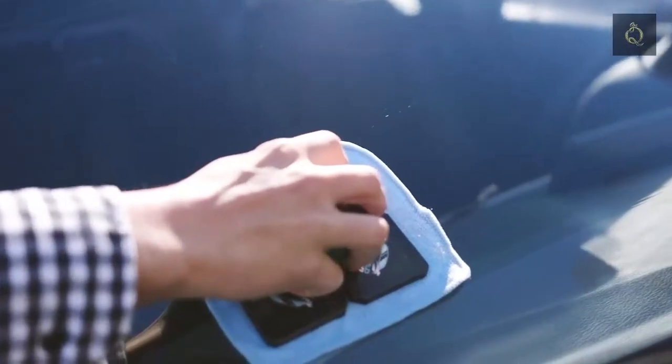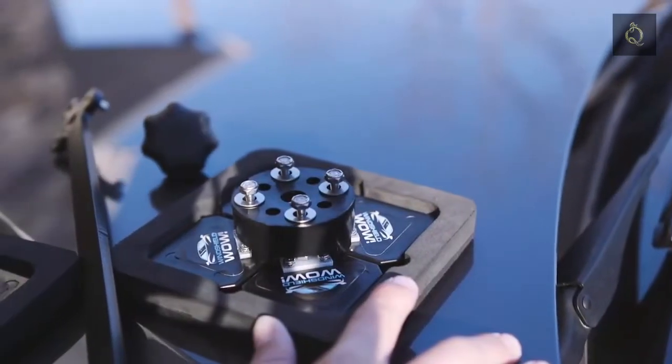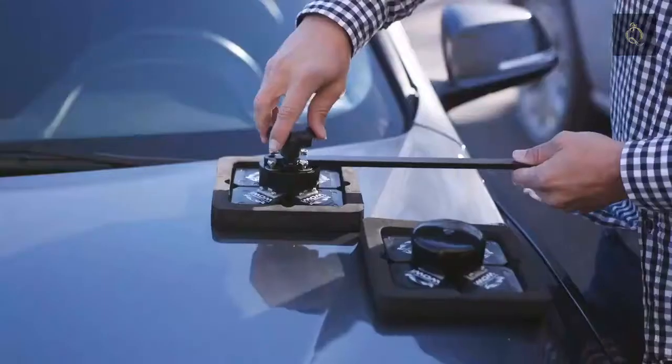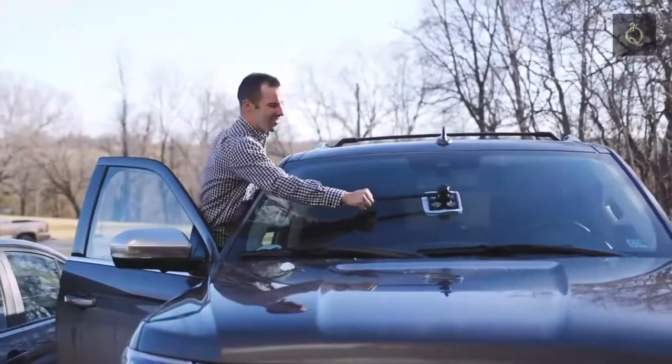The eight flexible cleaning pads hug your windshield firmly through its entire curvature, and the ultra-thin interior paddle gets into hard-to-reach areas. Have hard-to-reach windshields? Attach the extension handle to reach any size windshield. Get streak-free, crystal clear car windows in minutes with Windshield WOW!